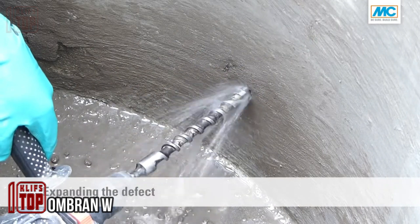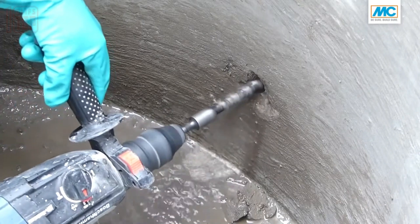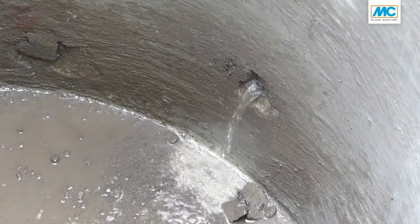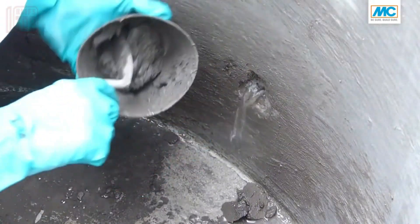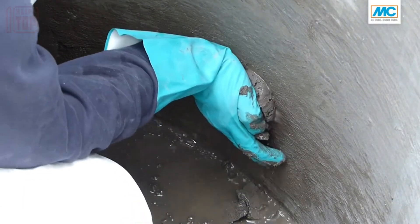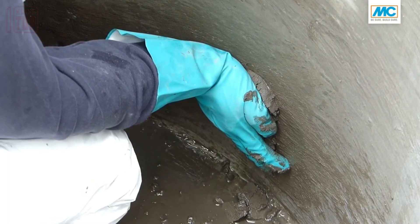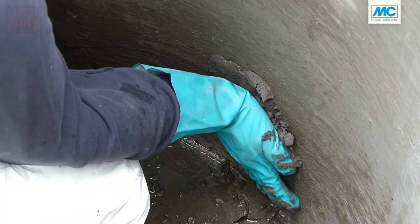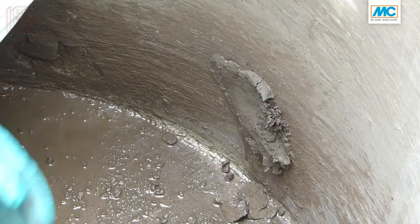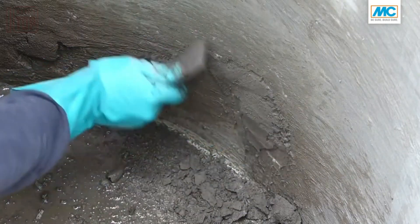This product appears to be a remarkable solution for repairing concrete, brick, and natural stone structures. Unlike conventional tape, it utilizes a fast-setting mortar that expands upon contact with water, enabling quick leak repairs and effective sealing of potential problem areas. Importantly, this mortar is free from corrosive components, ensuring the longevity of the repaired structures. Any excess material can be safely removed later to maintain a neat appearance. The product is conveniently supplied in a 15-kilogram bucket.